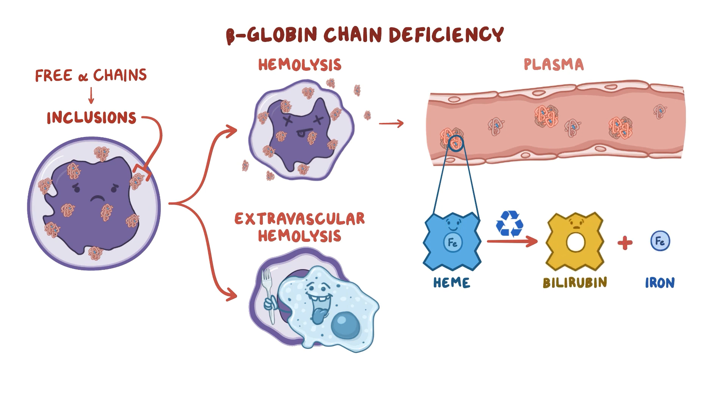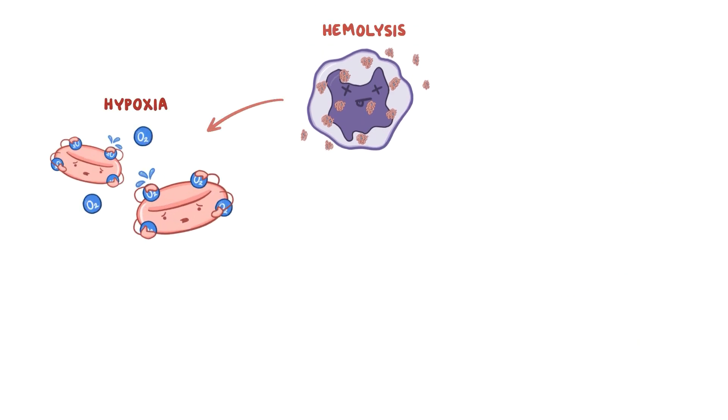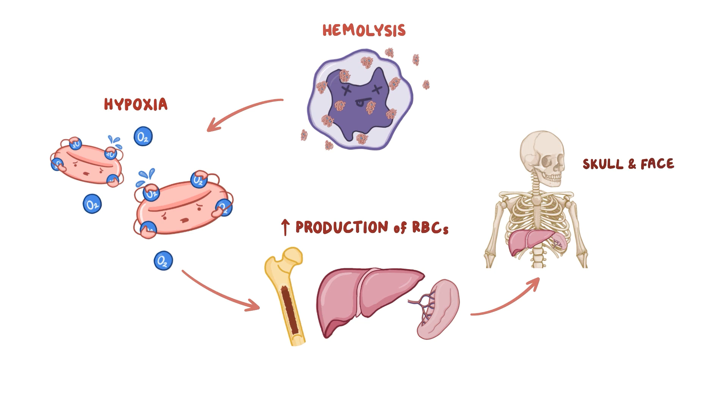Over time, excess unconjugated bilirubin leads to jaundice, and excess iron deposits lead to secondary hemochromatosis. Hemolysis also leads to hypoxia, because there are fewer red blood cells to carry oxygen to organs and tissues. A consequence of hypoxia is that it signals the bone marrow and extramedullary tissues, like the liver and spleen, to increase red blood cell production, which may cause bones like those in the skull and face, as well as the liver and spleen, to enlarge.